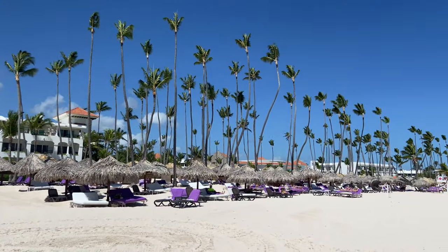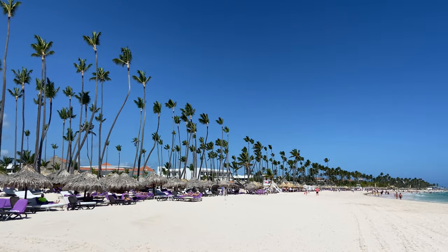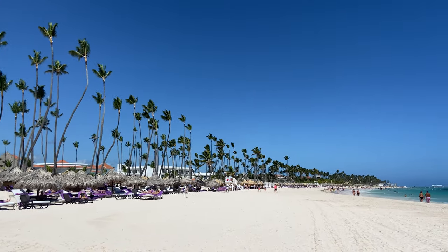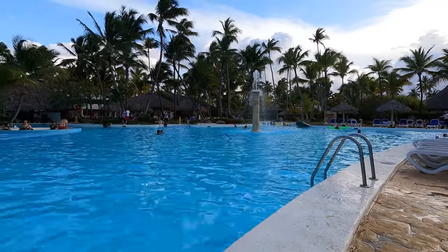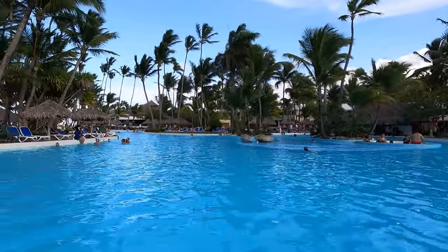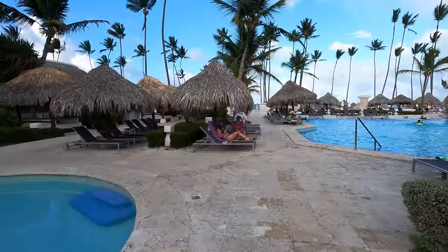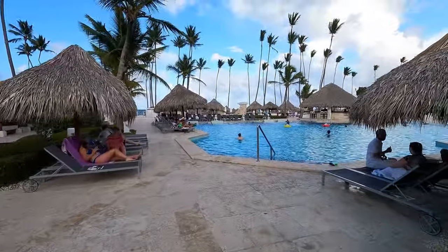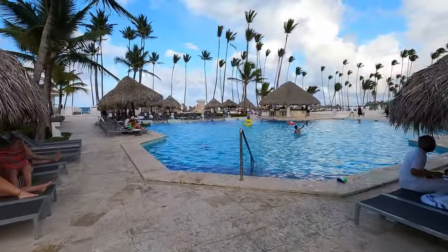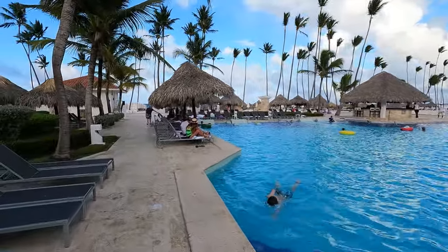Situated in Punta Cana, just a short stroll away from Bavaro Beach, the Melia Punta Cana Beach offers guests an array of amenities for a relaxing stay. These include an outdoor swimming pool, complimentary private parking, a well-equipped fitness center, and a beautifully landscaped garden. Additionally, guests can enjoy various entertainment options, including access to a shared lounge, a restaurant, a casino, and a terrace.